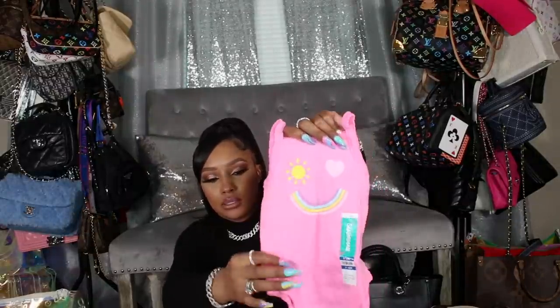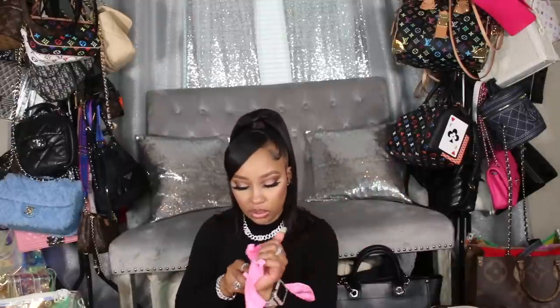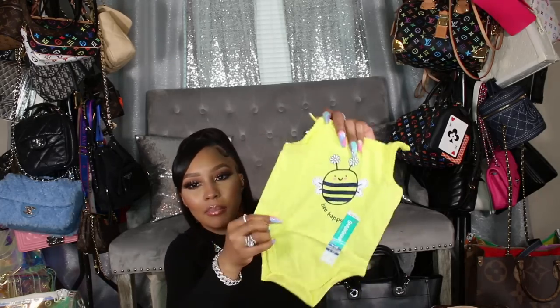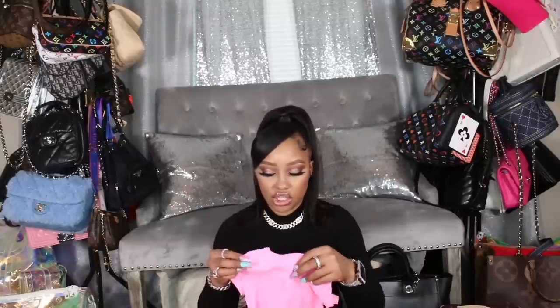We also have a rainbow smiley face top in a really pretty pink with matching pink shorts, and lastly the 'B Happy' top with a bumblebee in yellow with matching yellow shorts. Like I said, you can mix and match all of these. I also got this set with three bodysuits — they're $3.98 a piece. One says 'Happy Cute Funny Look' with little flowers and snaps at the top and bottom. Another is yellow and says 'Look on the Bright Side.'